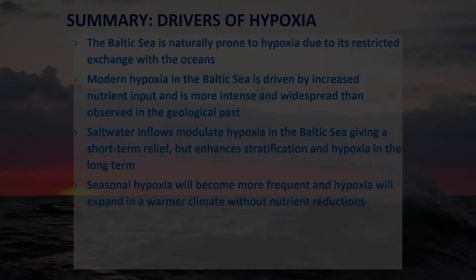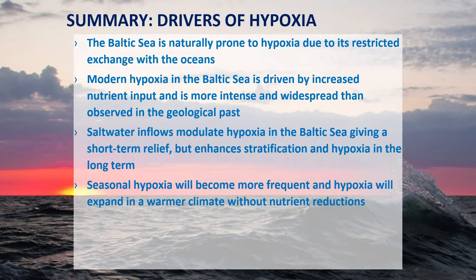The drivers of hypoxia in the Baltic Sea: we must acknowledge that it is naturally prone to hypoxia due to restricted exchange, and the main culprit is nutrient input from land. Hypoxia has occurred in the deepest parts geologically, but never as widespread as now. Salt water inflows modulate hypoxia — giving short-term oxygen relief but enhancing stratification and long-term hypoxia. Seasonal hypoxia will become more frequent and expand in a warmer climate without further nutrient reductions.